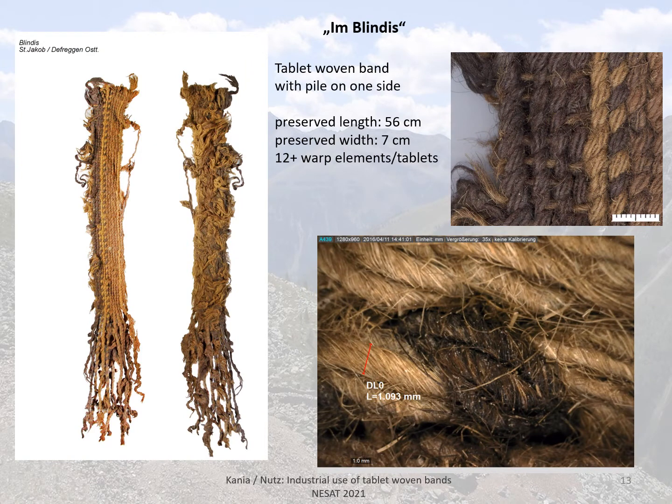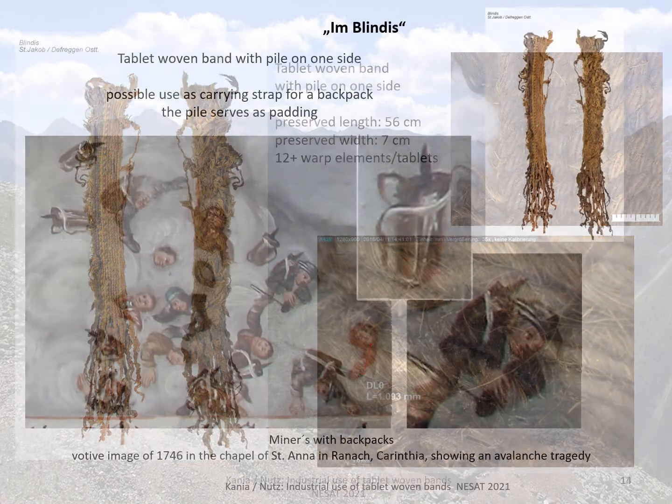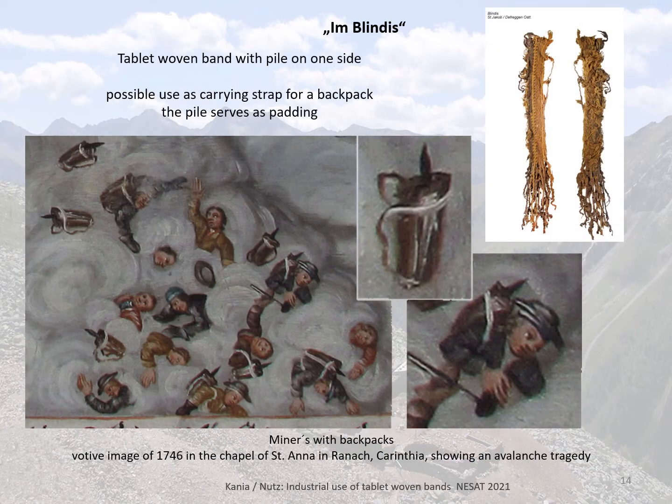The most interesting find of all is this band with pile on one side, which also turned out to be tablet woven. It has 12 preserved warp elements, but probably there were some more. This band was probably used as a carrying strap for a backpack, with the pile on one side serving as padding. Here you can see miners trapped in an avalanche accident with their backpacks.